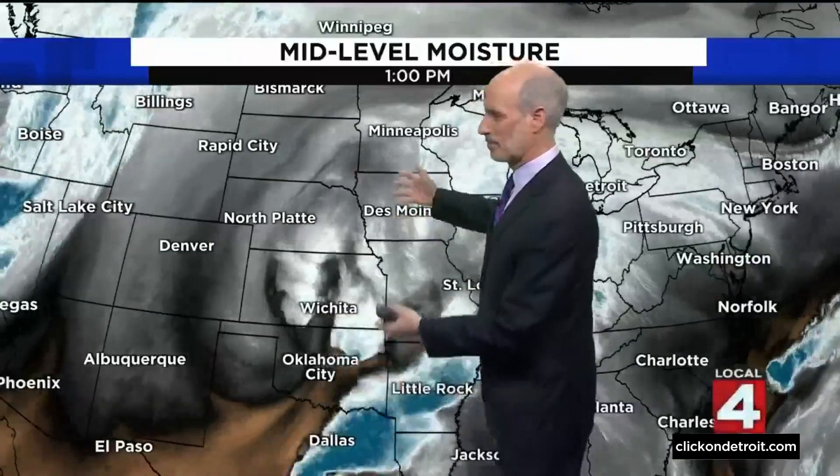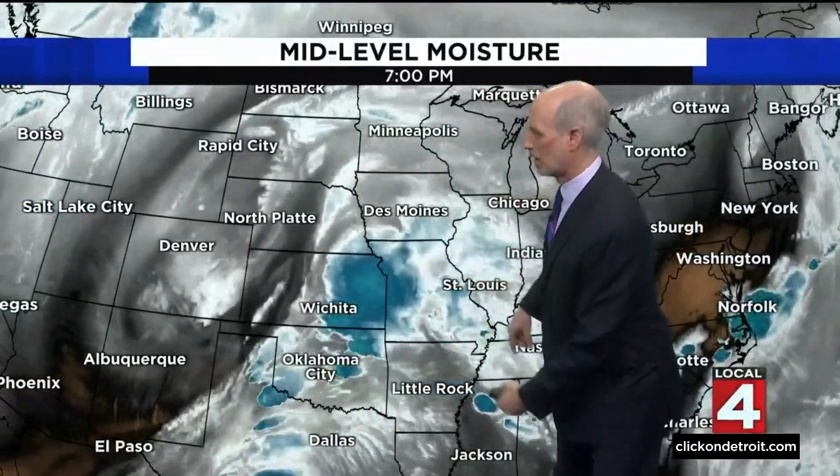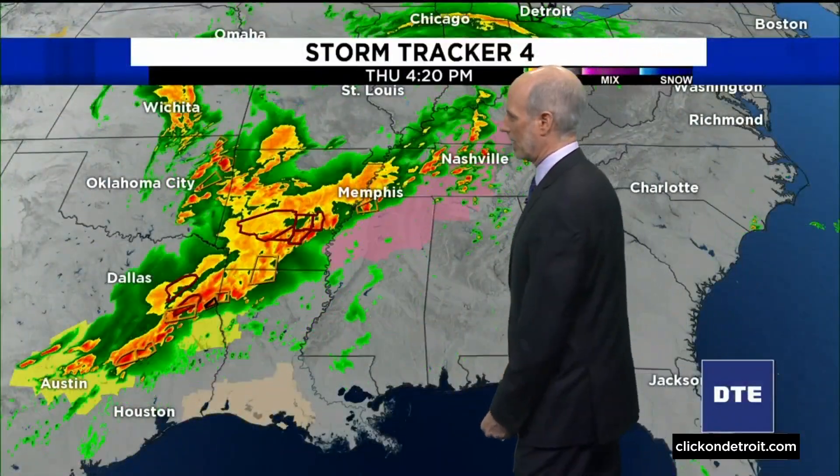Let's get back to the water vapor loop. I love to show you this because it shows you so much more than regular satellite imagery. This is just mid-level moisture. You can see that big, powerful upper-level low, which is just lumbering slowly eastward. You take the dynamics with this and start barreling that into the unstable air and that moisture coming up from the Gulf of Mexico, and you've got some trouble with severe weather. We talked about last night, the tornadoes, and now that threat continues.